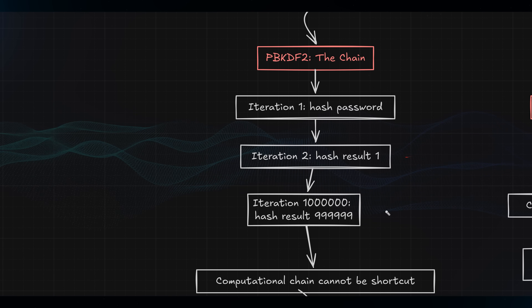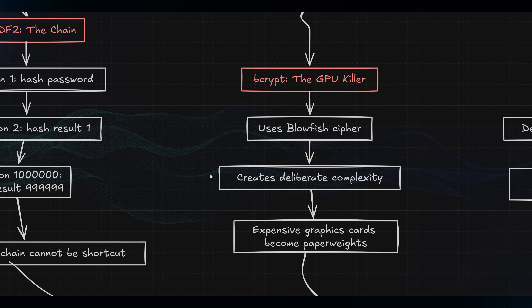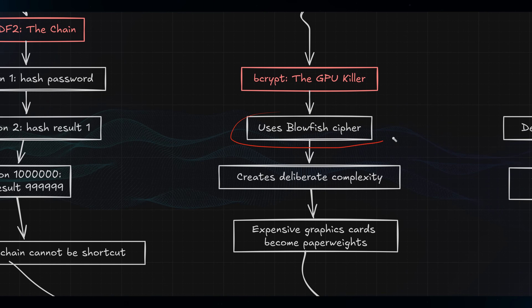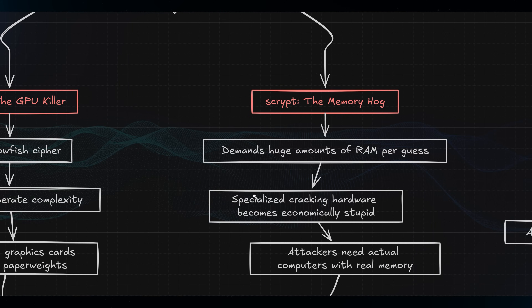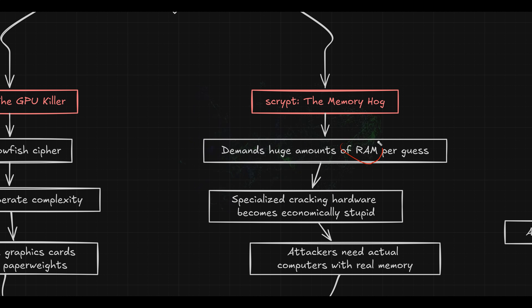Bcrypt uses something called the Blowfish Cipher to create deliberate complexity that neutralizes GPU advantages. Those expensive graphics cards that hackers love suddenly become inefficient paperweights — or space heaters. Scrypt goes nuclear on memory requirements by demanding huge amounts of RAM for each guess, making specialized cracking hardware economically stupid. Your attacker needs actual computers with real memory, not just raw processing power.